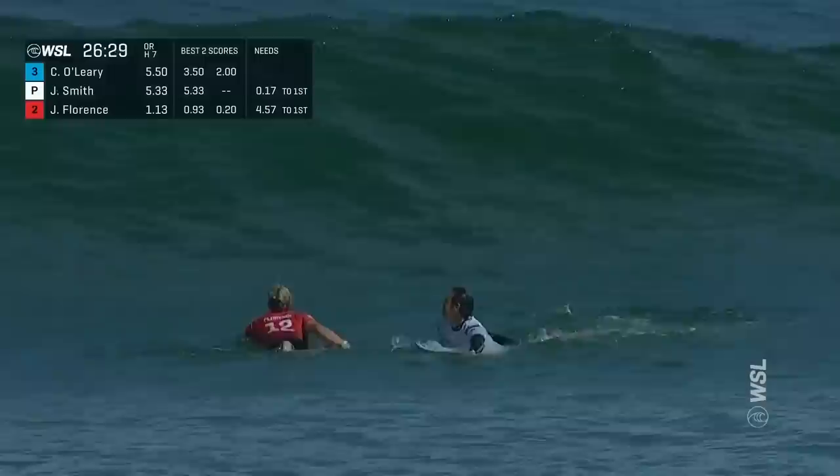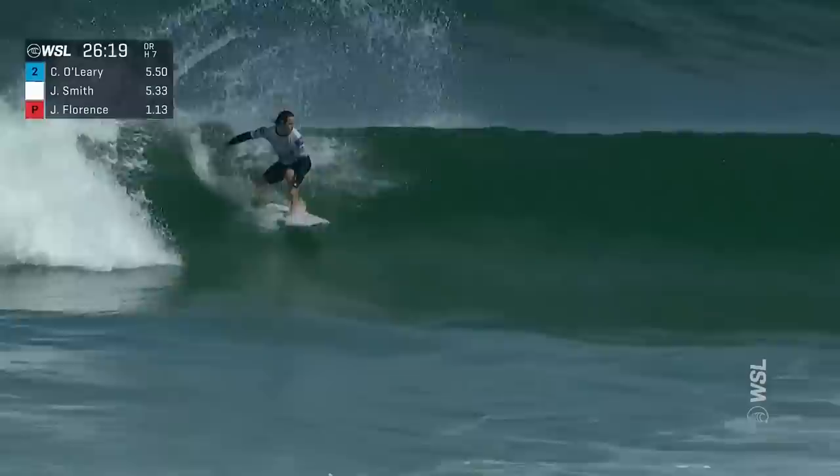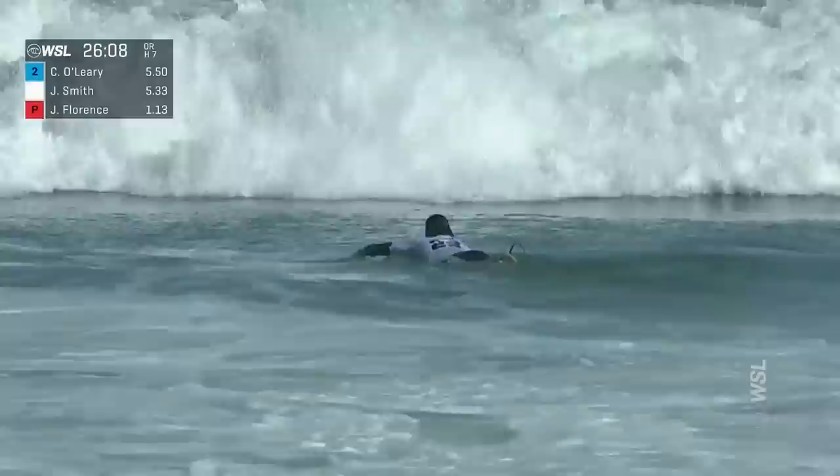Smith on the move here. Smith with priority and he's off. Fades into this left. A little sticky there on the first turn. The big South African powers, but has to throw that away. You can already see the impact of the tide coming up now.